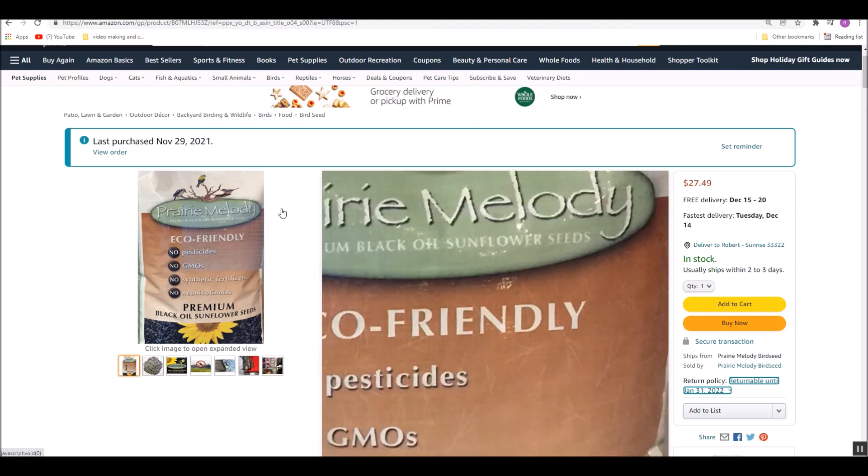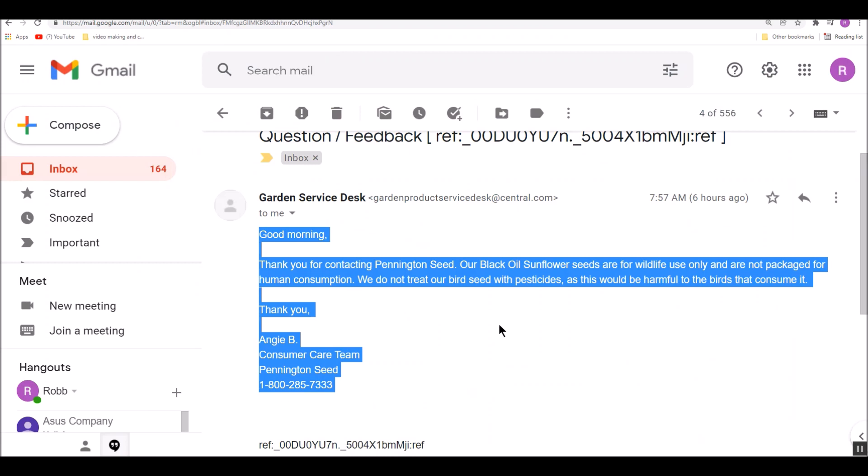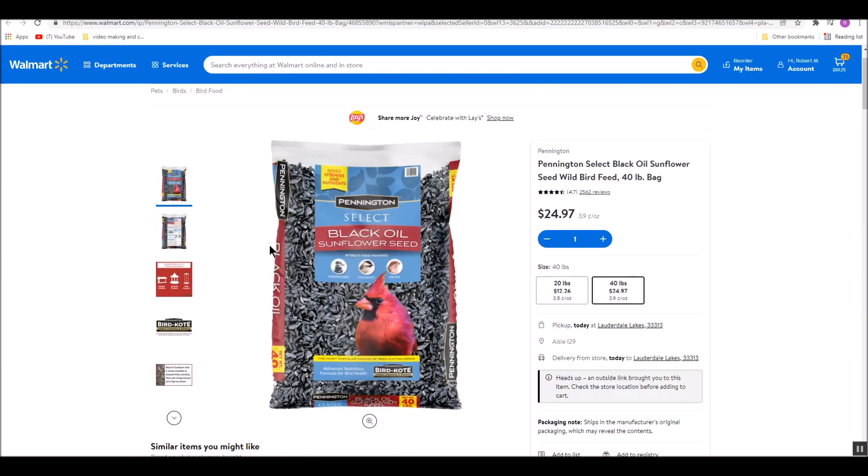So what I did is I emailed the people at Pennington and asked them, do you put pesticides in your seeds? Because I was thinking about growing some for microgreens. They said: thank you for contacting Pennington seeds. Our black oil sunflower seeds are for wildlife use only and are not packaged for human consumption.